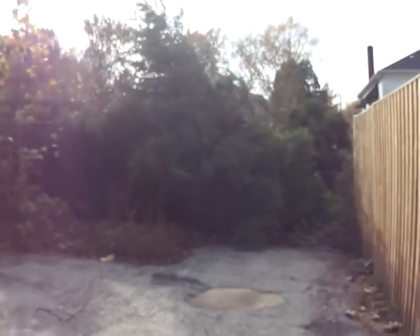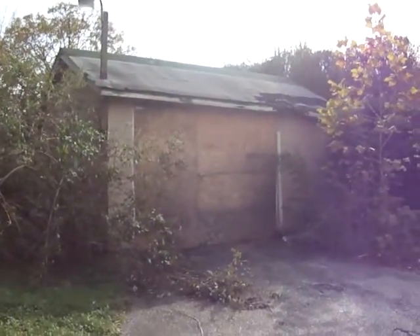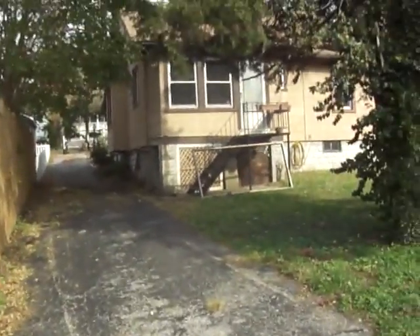The reason why I'm starting from the back is I want to show you the roof. But I might as well show you — you've got a garage shed here that needs some work. Nice paved driveway though.